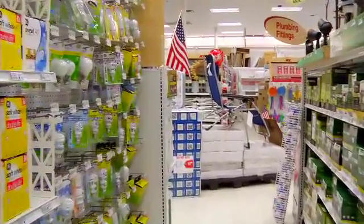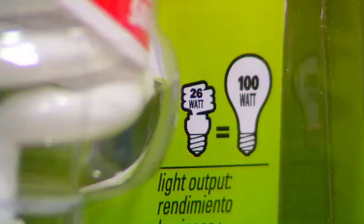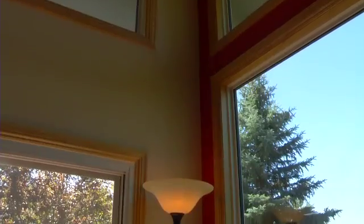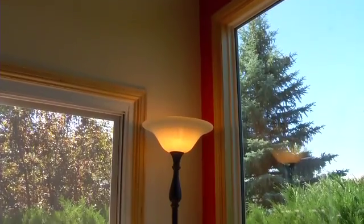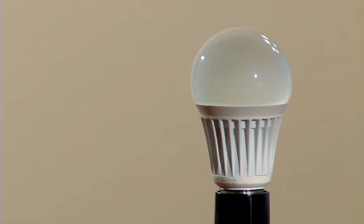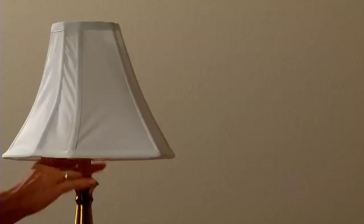Today you'll see more light bulb options in stores. These bulbs will give you the light you want while saving you energy and money. There's something to consider: in the past we bought light bulbs based on how much energy or how many watts they use, but today's energy-saving light bulbs use up to eighty percent less power to give you the same amount of light.